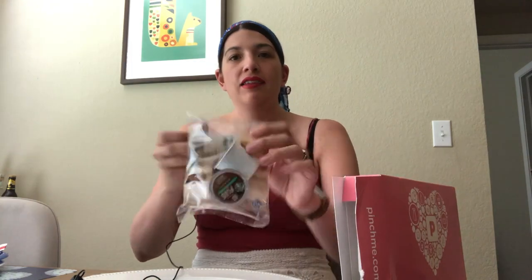So let me show you what I got — this was the June box. I think I got like three or four things, so let's take a look together.